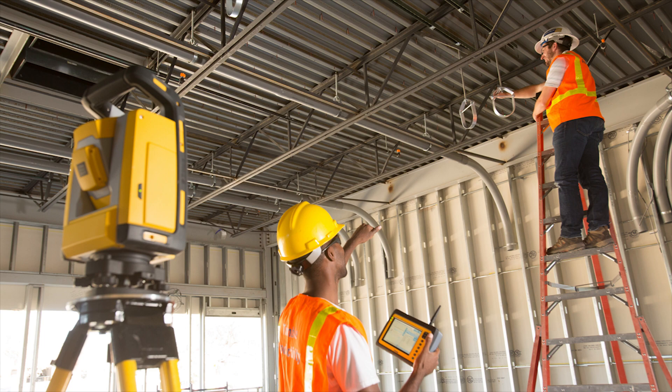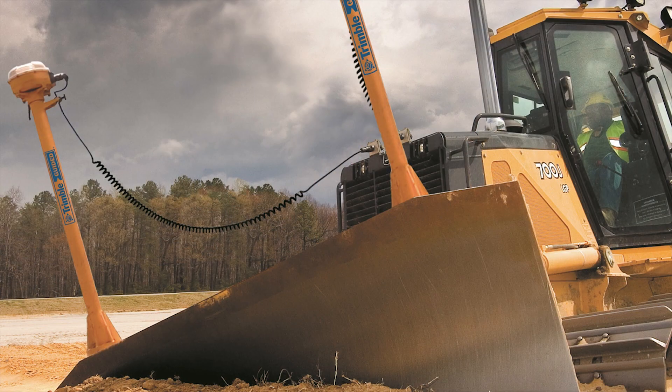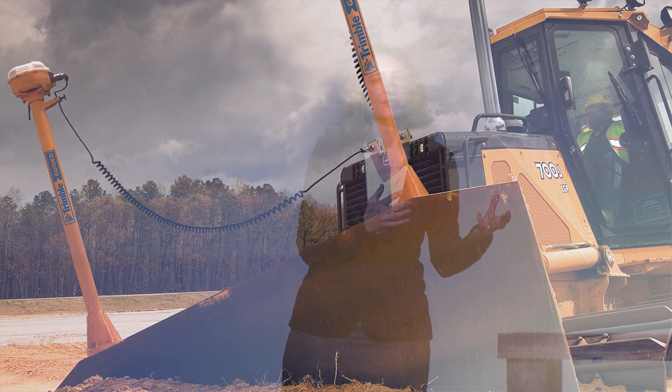It benefits every industry that deals with 3D spatial data, from architecture and engineering to construction and operations. This means that anyone, including your clients, can view 3D data and models in a really natural and intuitive way, which you're going to see in a few minutes.